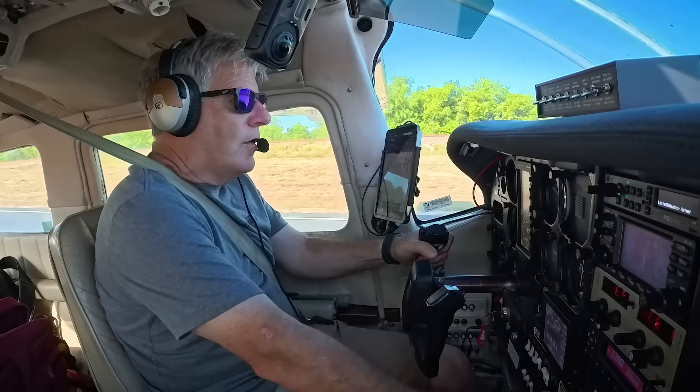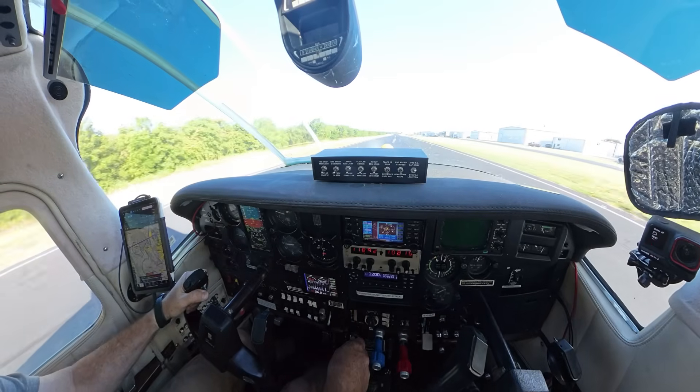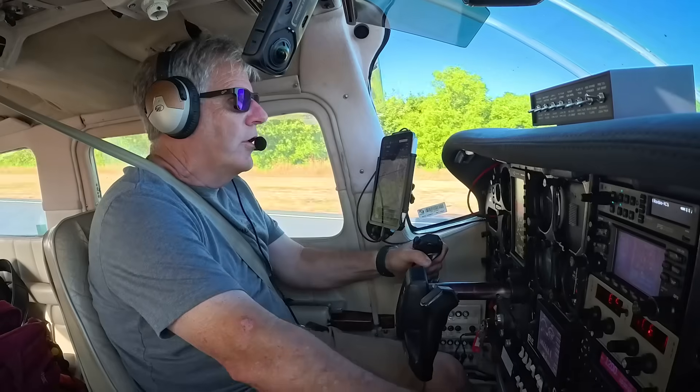Airspeed is alive. Takeoff power. Little overboost — pull it back. We're going for 70.